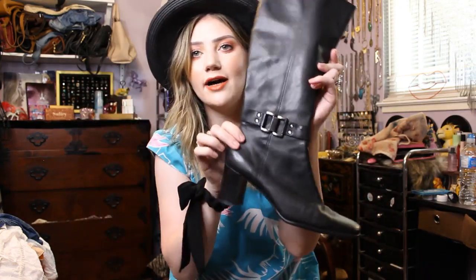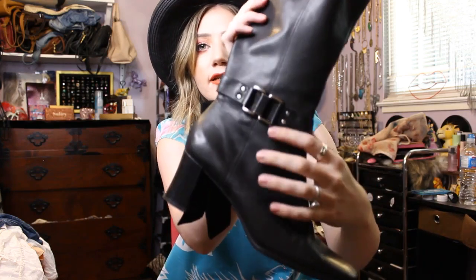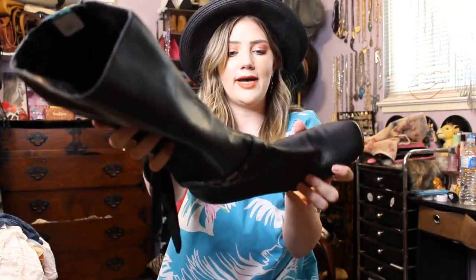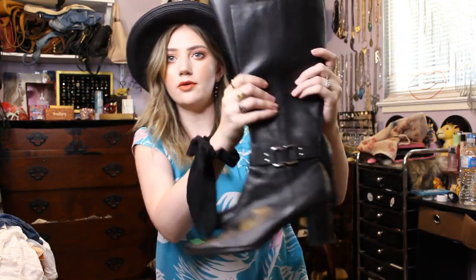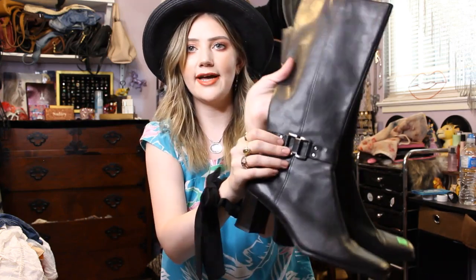And lastly I got these black leather boots that have this silver buckle. They're by Bandolino. They're half off too, so they're like six bucks. So cute. I like that they're very fitted to your calf. It's really nice. I like the little buckle.